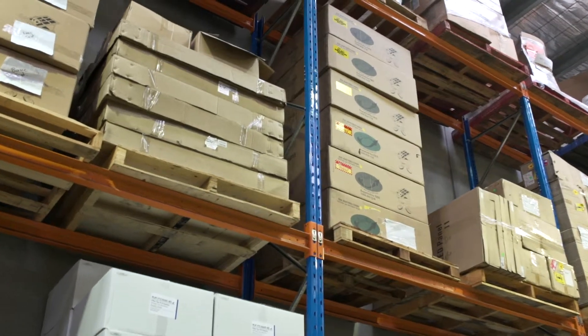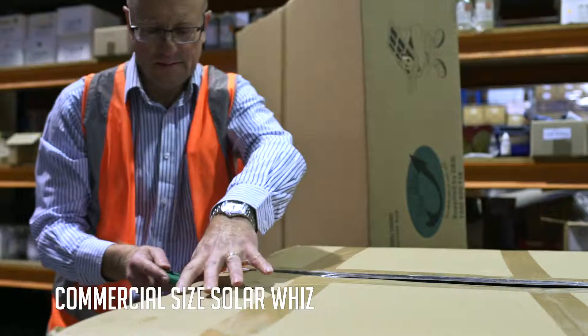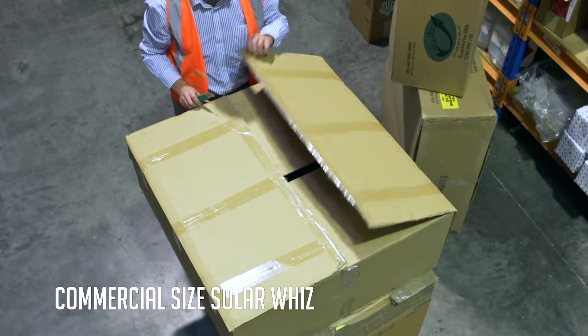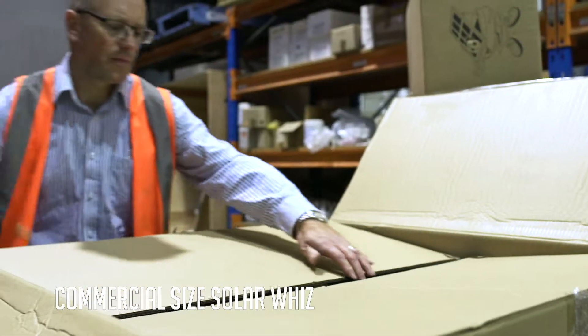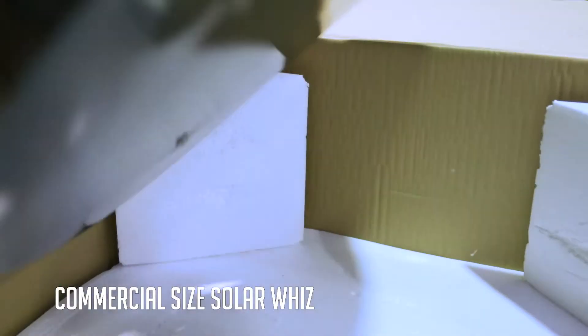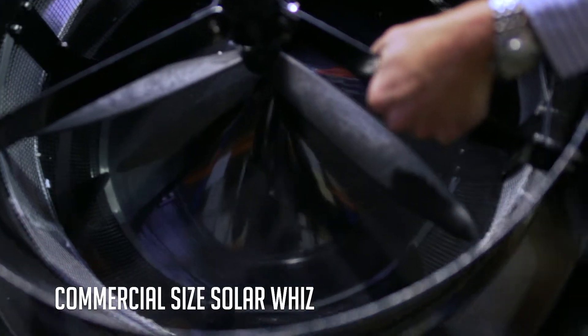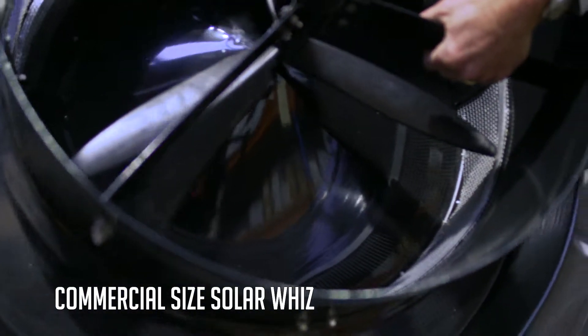Our flagship product is the SolarWise unit. It has traditionally been the domestic units, but in 2014 we introduced a commercial SolarWise unit with a capacity up to 10,000 cubic meters per hour, and that is well and truly on its way to becoming our most important product.